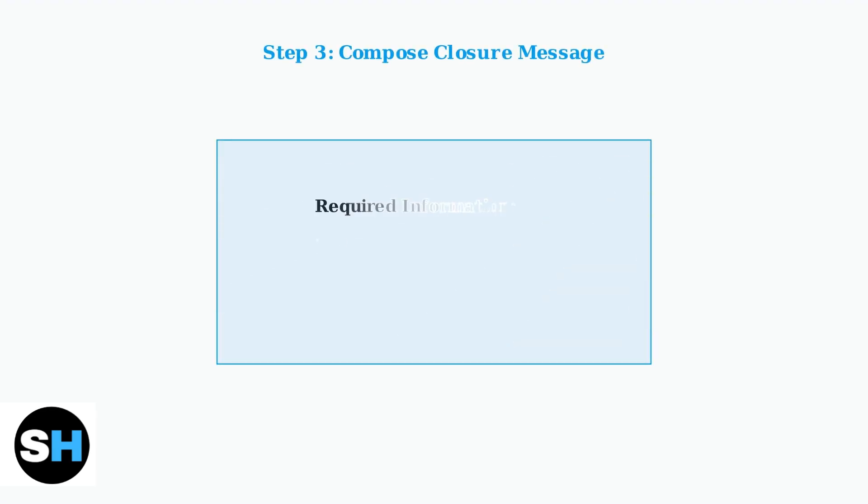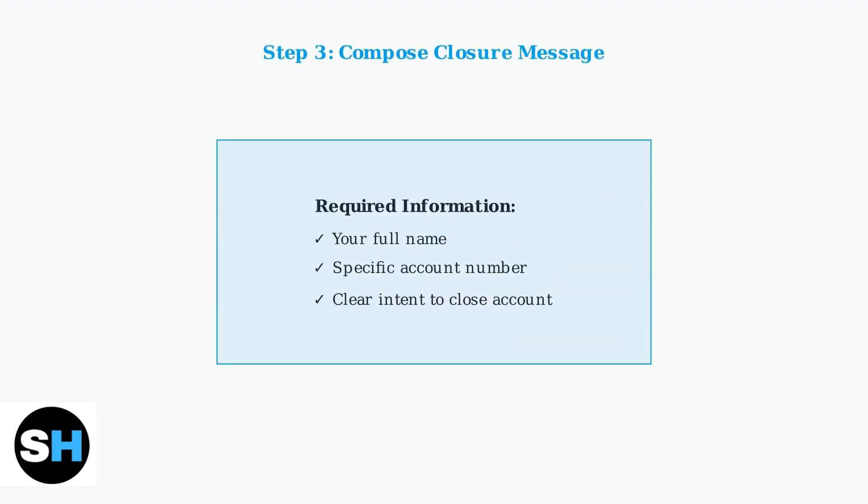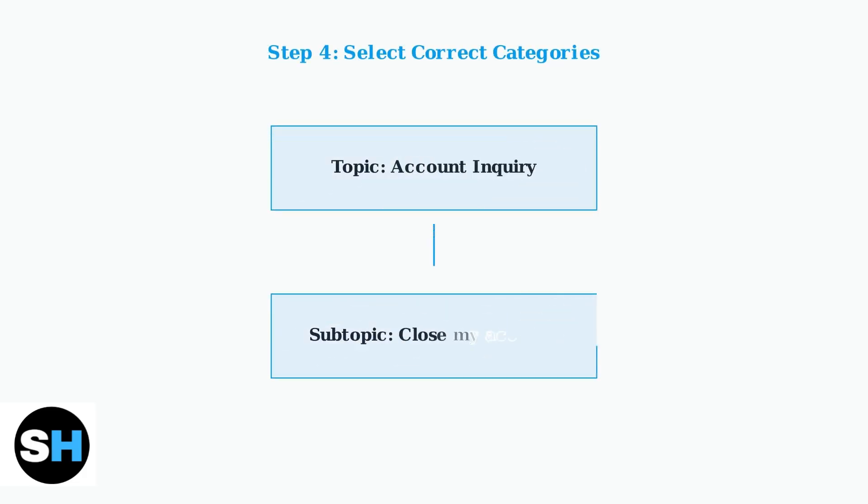In the Secure Message Center, create a new message indicating your intent to close your account. You must include your full name and the specific account number you wish to close. When composing your message, select Account Inquiry as the topic and Close My Account as the subtopic. This ensures your message is routed to the correct department for faster processing.